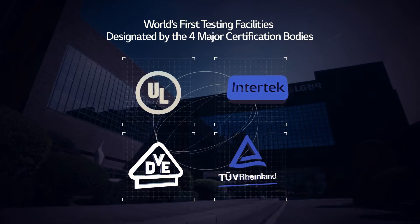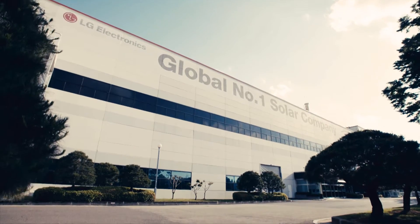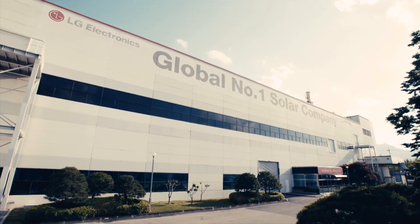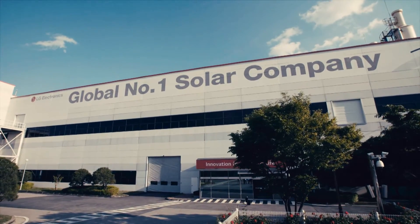LG is the first corporation in the world to operate solar testing facilities certified by the four major international certifications. LG will always strive to remain at the pinnacle of quality control and technological competence.